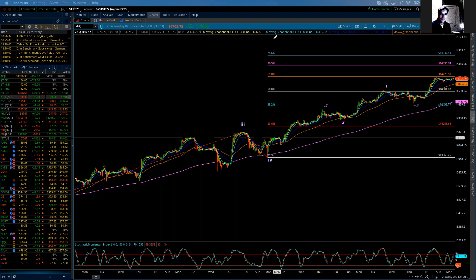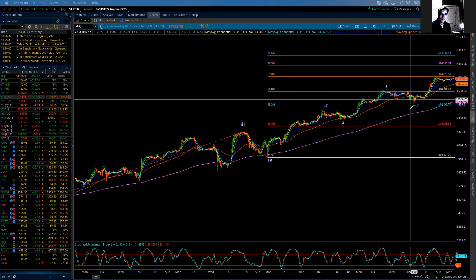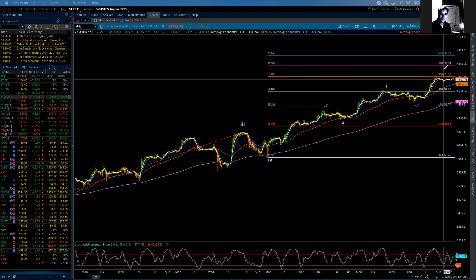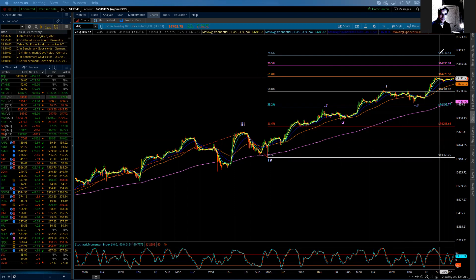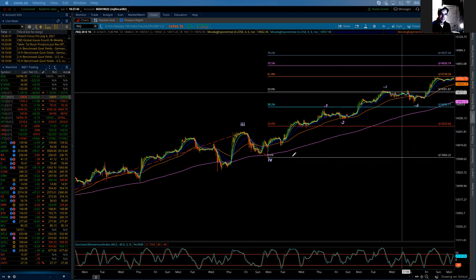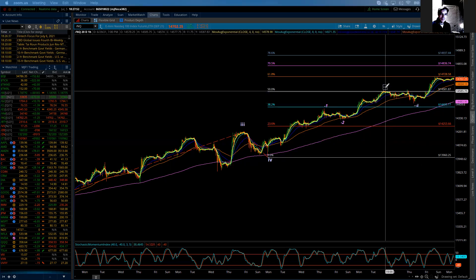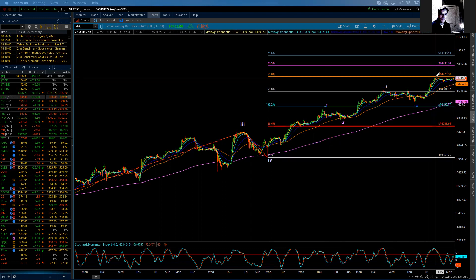The Elliott count has not changed other than I'm now able to show some of the subdivisions within this subminute wave three advance that we're in, and that's within minute wave five. So we're in subminute wave three of minute wave five. Within that subminute wave three, we are subdividing again at a sub-sub level — and that's the three — so it's a three of three move that we saw likely the bulk of on Friday, which was a decent continual rally.